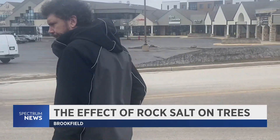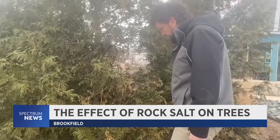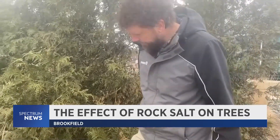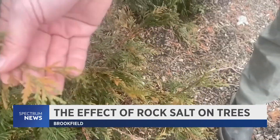Paso is not just a plant lover — he is also an arborist. As part of his work, he wants to protect trees from rock salt as much as possible. He says trees and shrubs can't handle too much salt. They burn up, they turn brown.